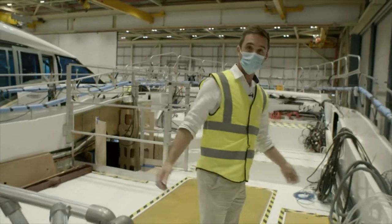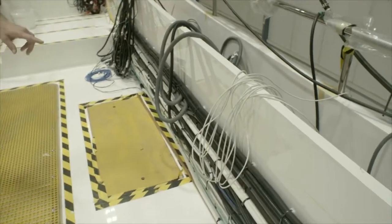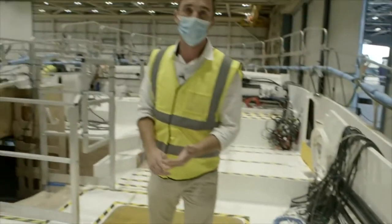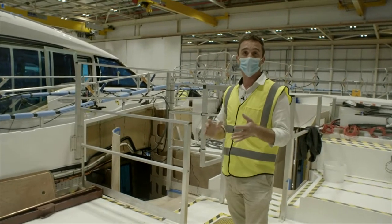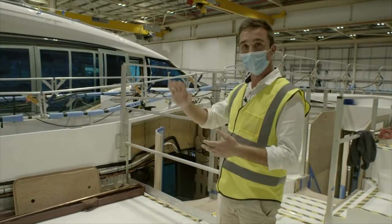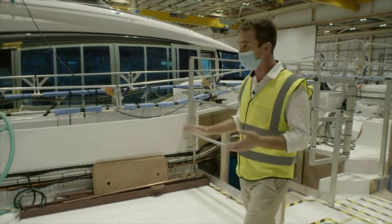Moving forward into the saloon area of the Y72, the engineers are making great progress running in all the looming and pipework for the split gas aircon system. There are two aircon systems available: the standard system which handles ambient temperatures up to 40 degrees, and the golf specification which is good up to 50 degrees. That really says something about this boat — it is a step away from the flybridge class and up into the yacht class.